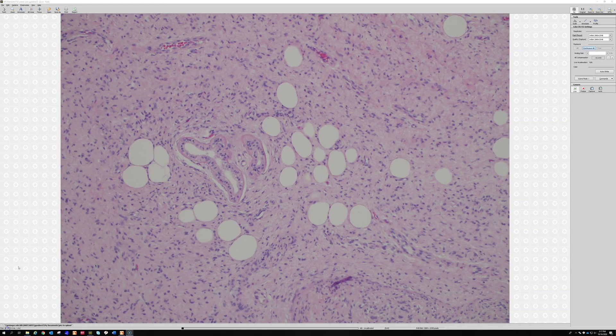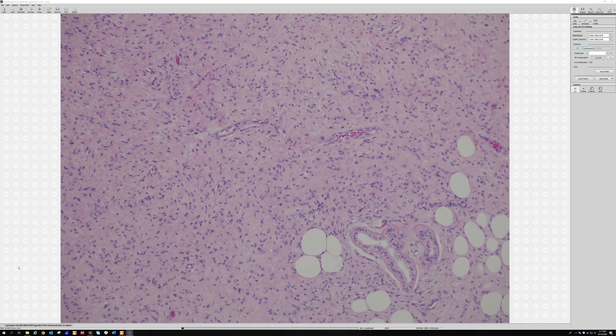Not all diffuse neurofibromas look like this, but sometimes they do. Entrapment of fat and of the eccrine coils can be seen in diffuse neurofibroma. Particularly in NF1 patients with large diffuse neurofibromas, you can actually see it extend down into the muscle, involving vessels and normal structures deep below the subcutis. They're benign but can be quite disfiguring.